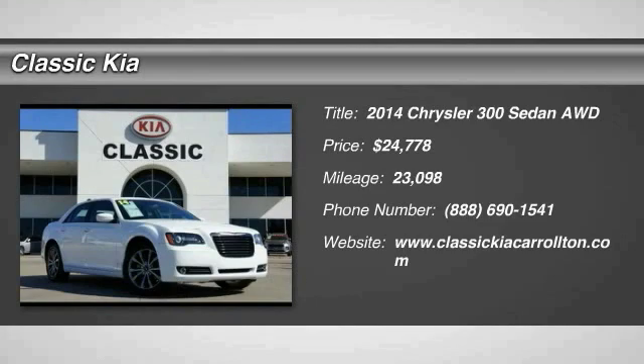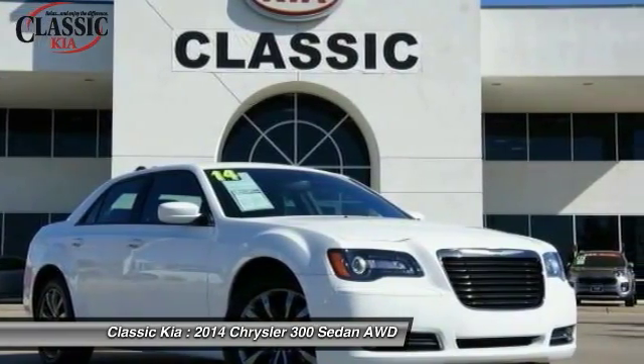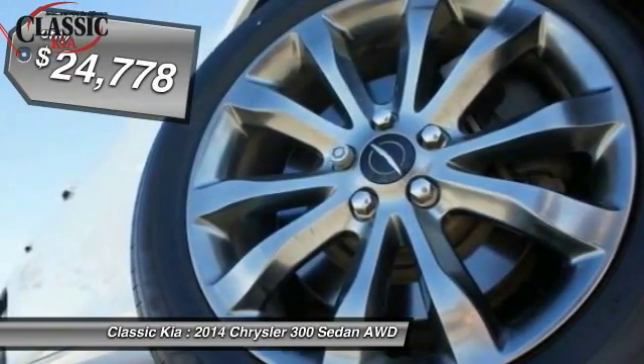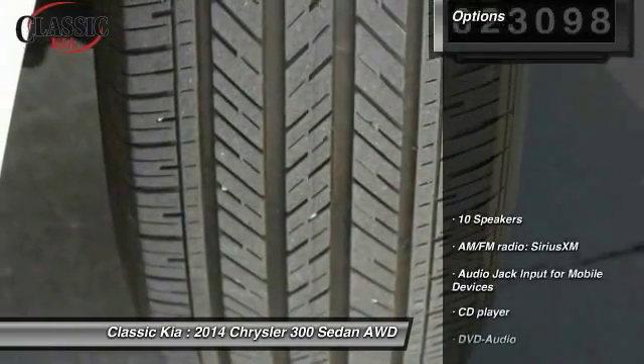The 2014 Chrysler 300 combines sport and luxury in one unique and powerful package. If you're looking for elegance and performance, the 300 delivers and is priced below $25,000. This vehicle has less than 25,000 miles. Here are some of this vehicle's great options.